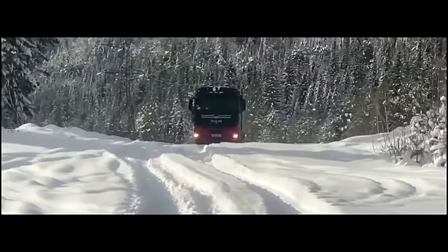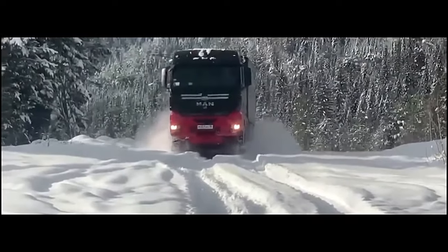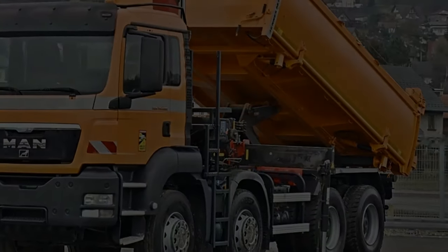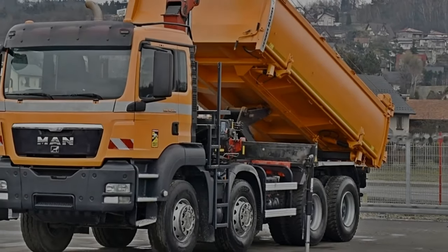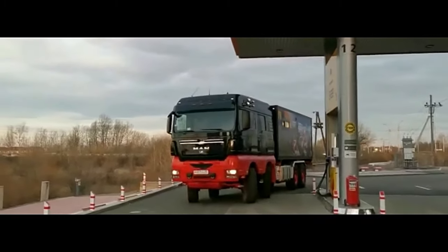The MAN TGS 41.480 8x8 is a robust and versatile truck designed for heavy-duty operations, particularly in challenging terrains and demanding environments. This vehicle is part of MAN's renowned TGS series, known for their reliability, performance, and adaptability in various industries such as construction, mining, and military applications.